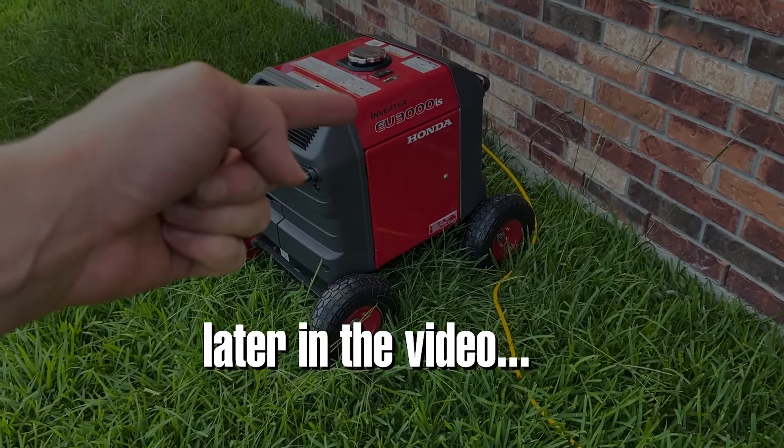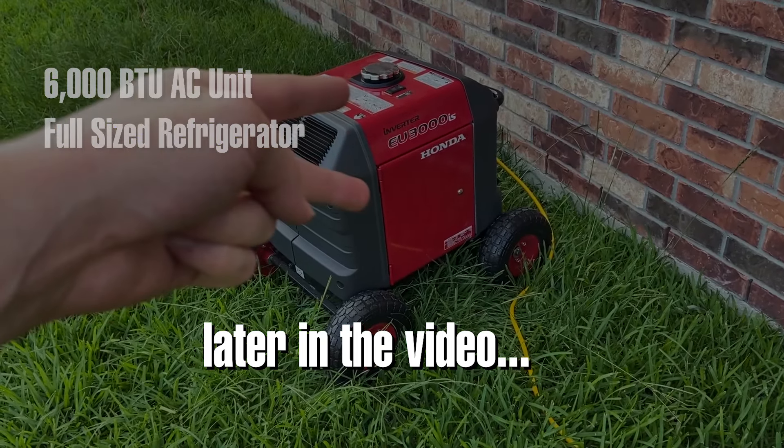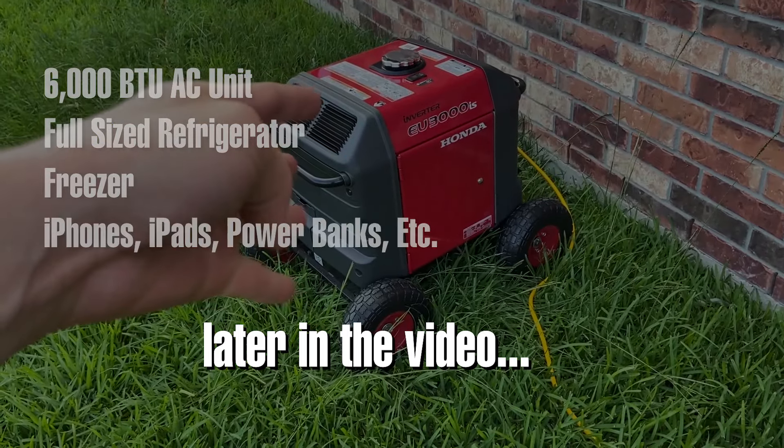So this thing is now running the AC unit, a full-size refrigerator, a freezer, and charging a bunch of stuff.